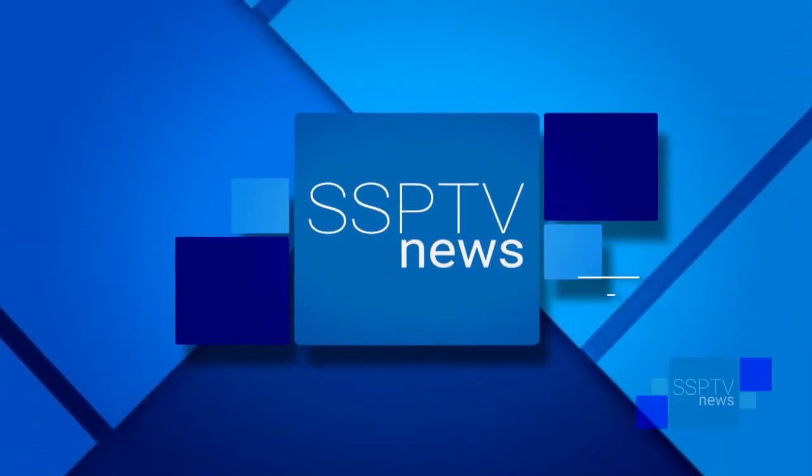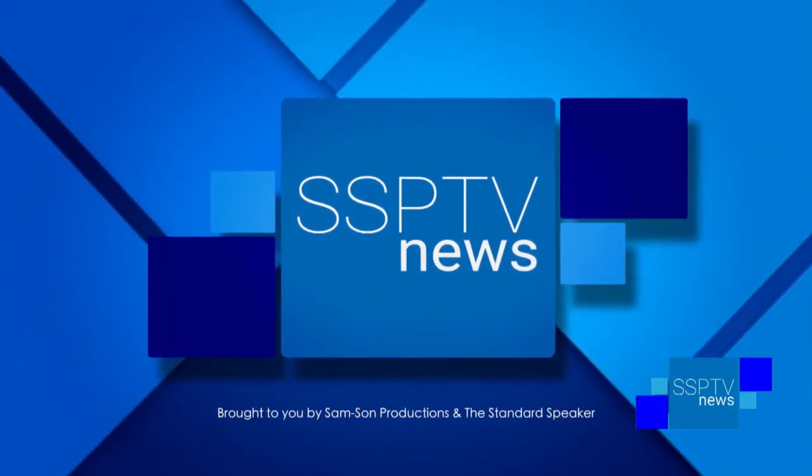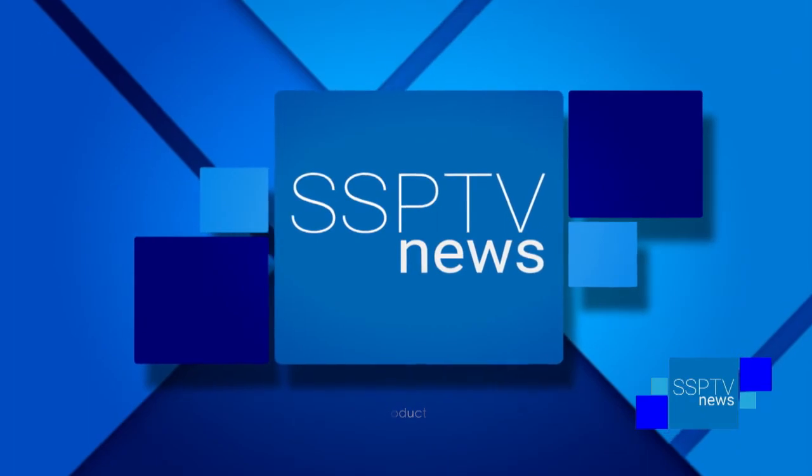This is SSPTV News, brought to you by Samsung Productions and the Hazleton Standard Speaker. Today we're welcoming back our good friend Charles McElwee, who is a member of the Board of Directors for the Greater Hazleton Historical Society and Museum, and has a wealth of knowledge about the history of our area.